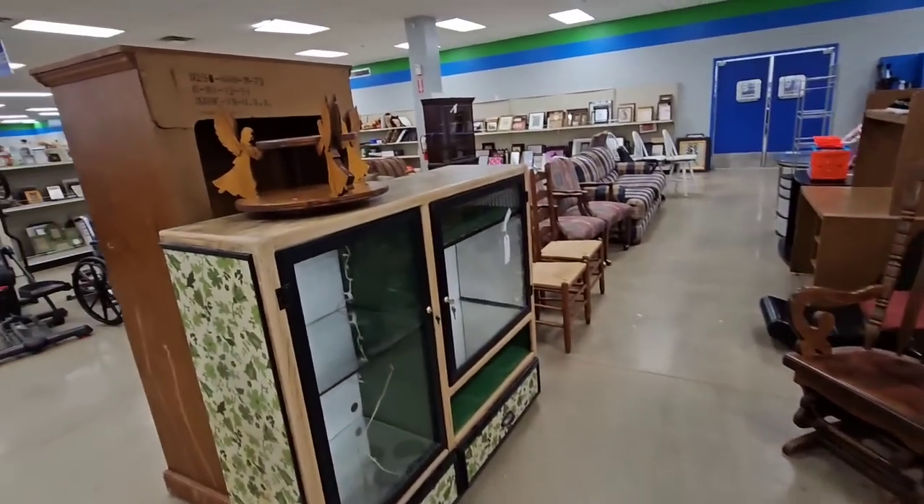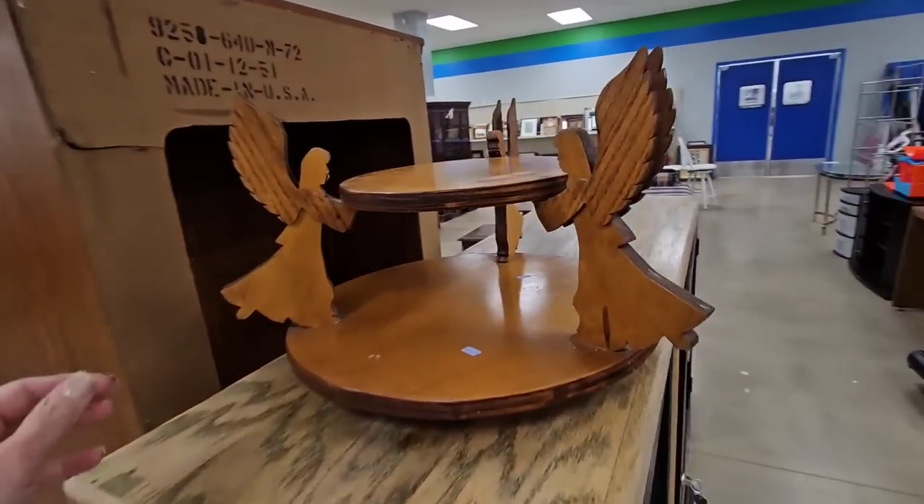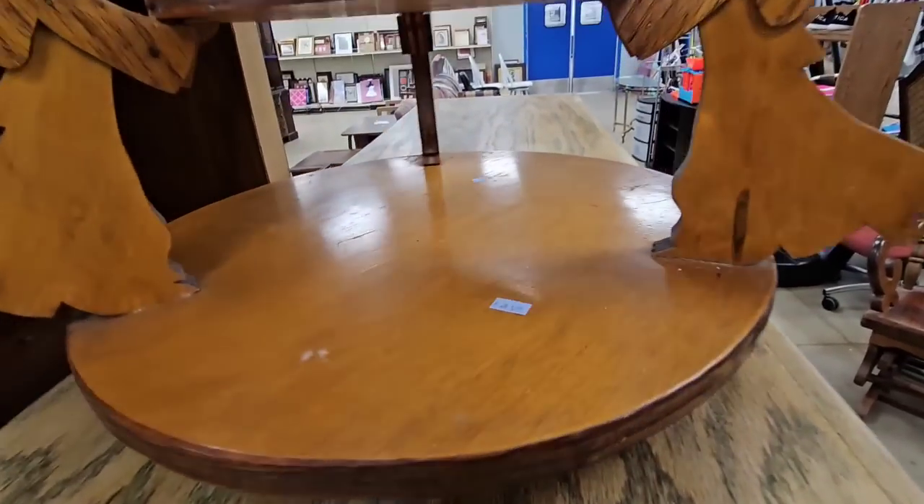Hey guys, I hope you are having a great day. Today I am thrifting at the regular Goodwill.